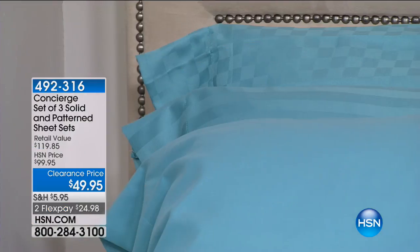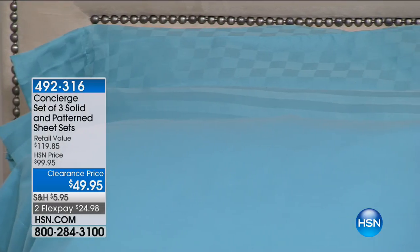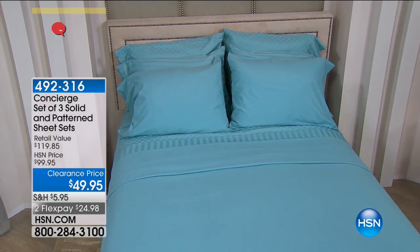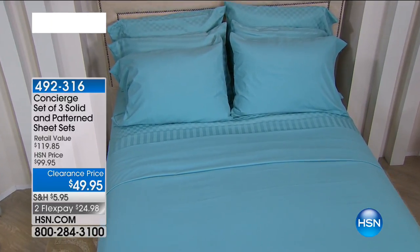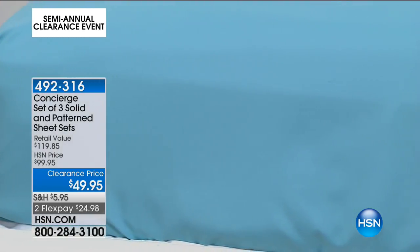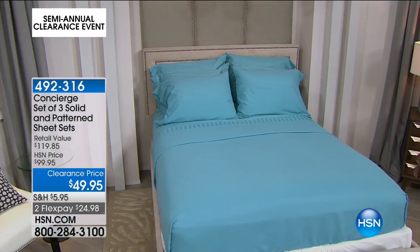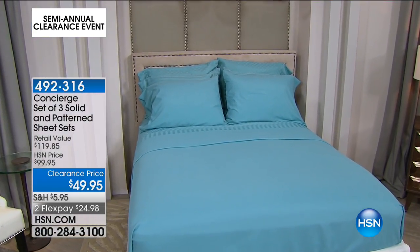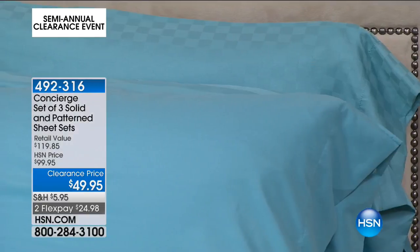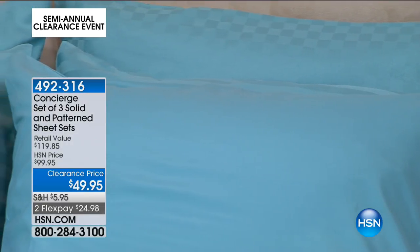We're going to ramp everything up again and get extremely busy. I'm actually standing in front of a couple of the sheets that are coming up. We've already sold out of the other amazing sheet offer we had earlier. This hour, if you missed out on those — sold out — we're going to do from Concierge Collection a set of three solid and pattern sheet sets.